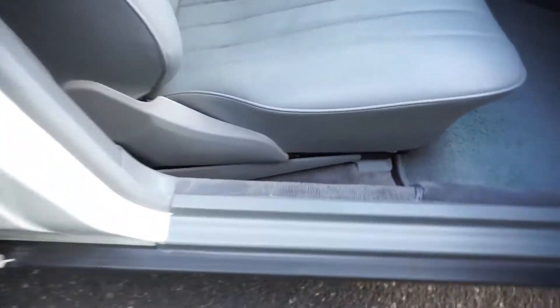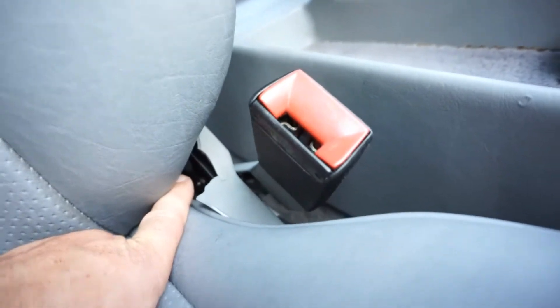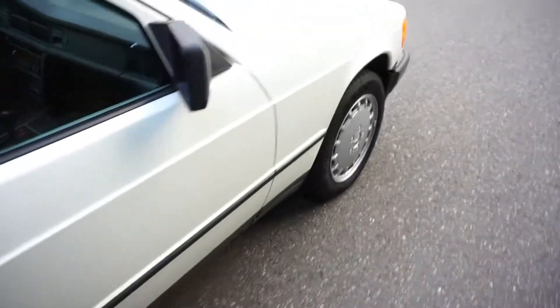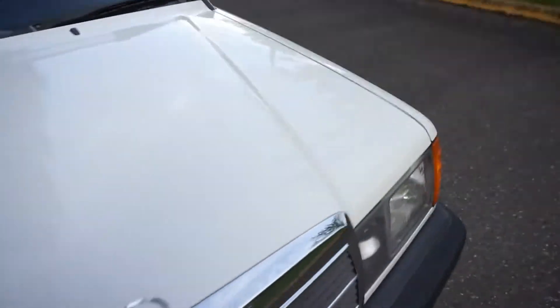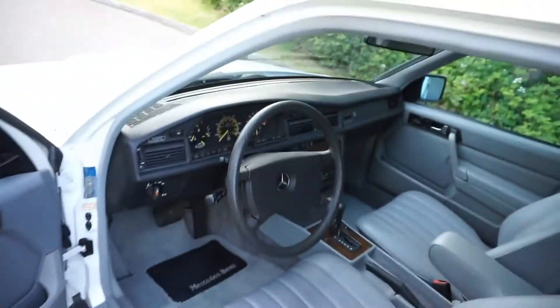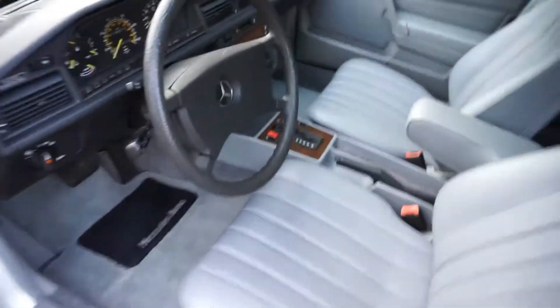Underneath the floor mats the carpet is clean, with just a little bit of darkening towards the edge. All the wood trim is beautiful. Original Becker stereo, no cracks on the dash. The passenger front seat is perfect, plastics are in good shape. There's a little chip out of the seatbelt trim piece, but the piece is in the glove box — the owner kept it. We'll head around to the driver's front, then do the trunk, then pop the hood, and then do a driving video.